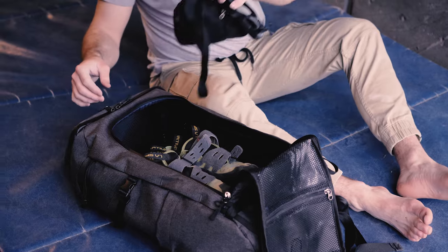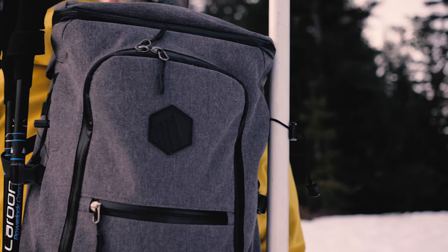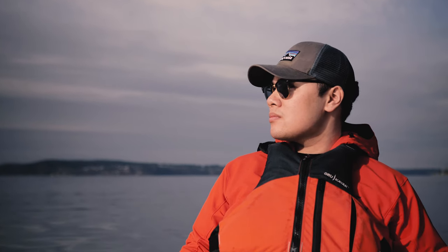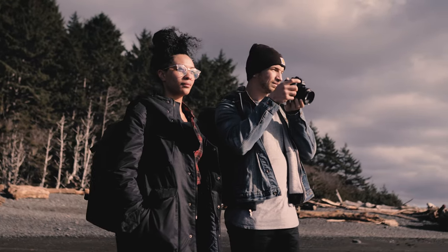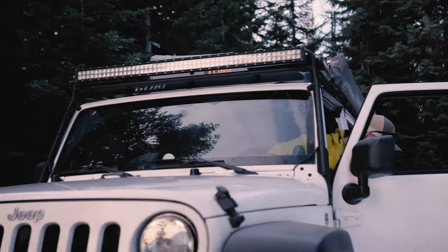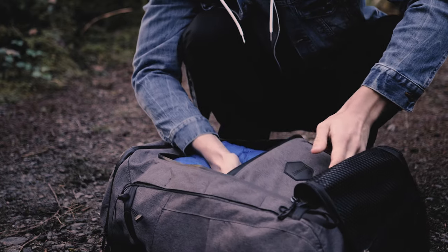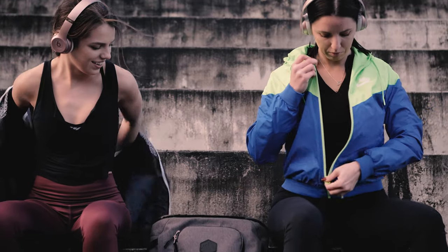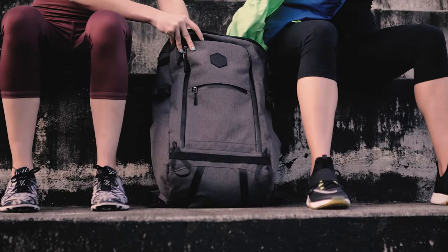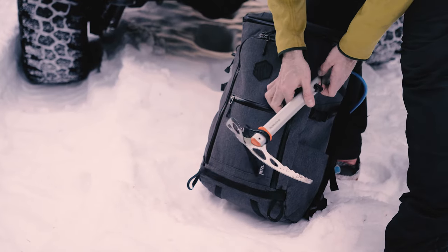This is a feature-rich backpack that's meant to get you from coffee shop to campsite. This bag was made for everyone. Usually you need a variety of bags for all the activities in life. We decided to make one bag that does it all. It has all the key features you'd expect in a backpack plus many more — everything from a laptop sleeve to an ice axe loop.